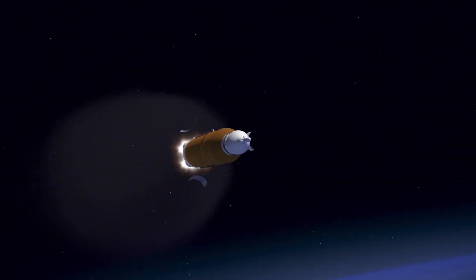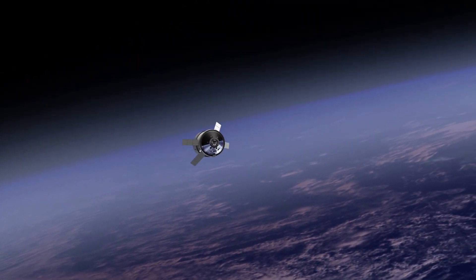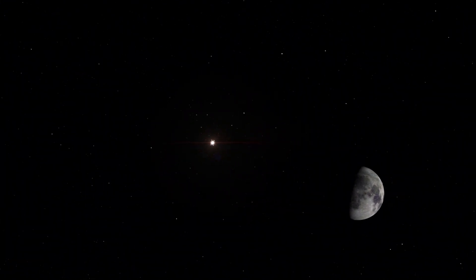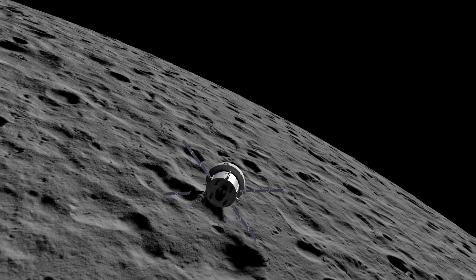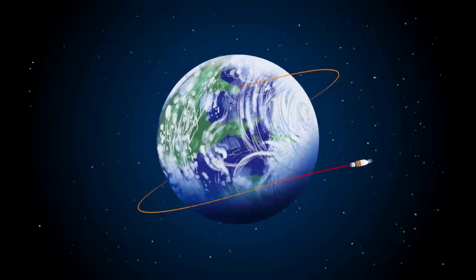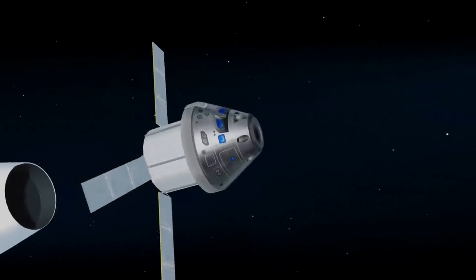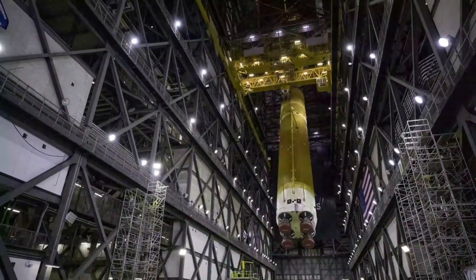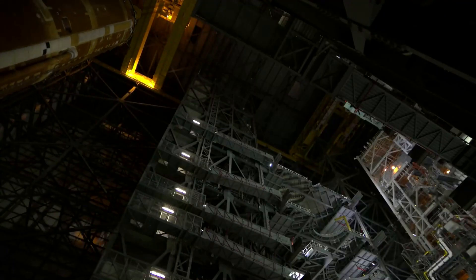During this flight, Orion will launch atop one of the most powerful rockets in the world and fly farther than any spacecraft built for humans has ever flown. Over the course of the mission, it will travel 280,000 miles or 450,000 kilometers from Earth and 40,000 miles or 64,000 kilometers beyond the far side of the moon. Orion will stay in space longer than any human spacecraft has without docking to a space station and return home faster and hotter than ever before. The first Artemis mission is intended to demonstrate the performance of both Orion and the SLS rocket and test NASA's capabilities to orbit the moon and return to Earth. With Artemis 1, NASA sets the stage for human exploration into deep space, where astronauts will build and begin testing the systems near the moon needed for lunar surface missions and exploration to other destinations farther from Earth, including Mars.